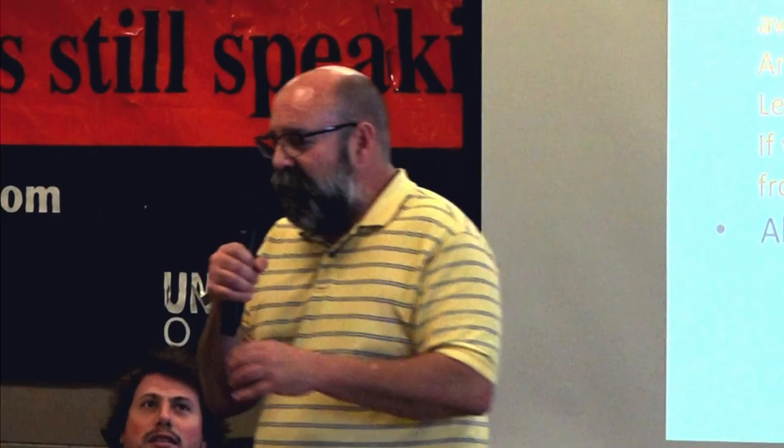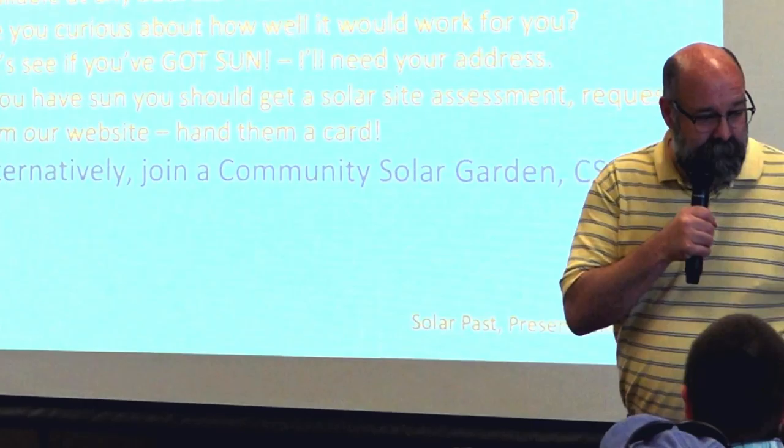There is a site called Sun Number, and there's also a site called Project Sunroof as alternatives for people in other states.